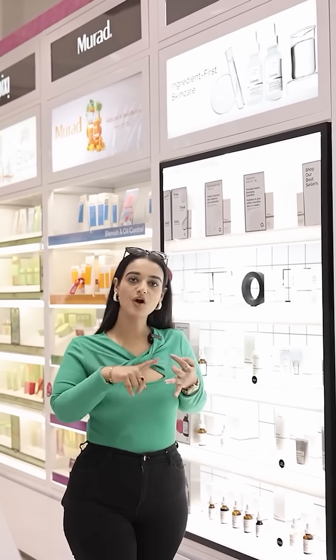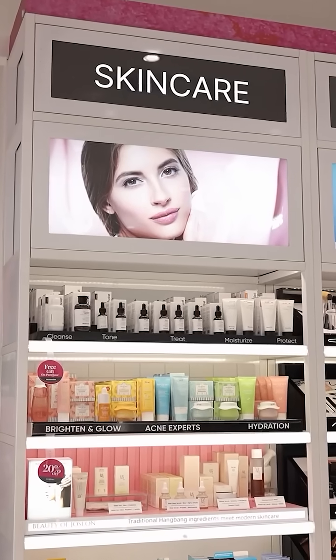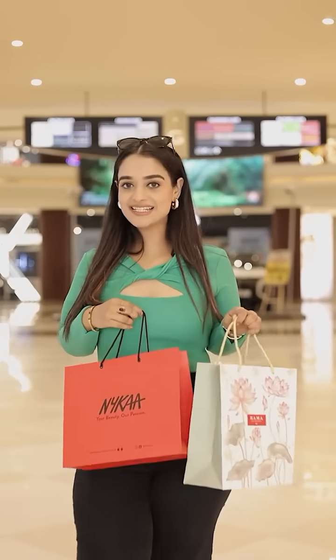Pro tip: skin care is very important whether it is post or pre-prepping the skin, and Nykaa Phoenix Velasio has a wide range of skin care. So I am festive ready for the season — are you?